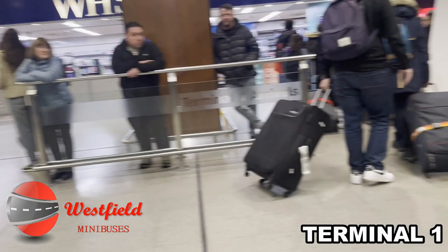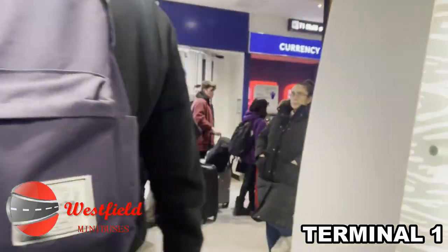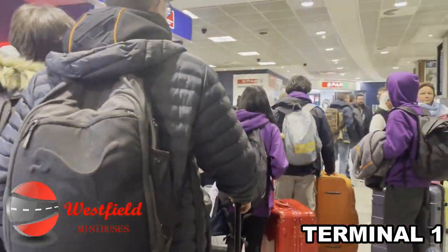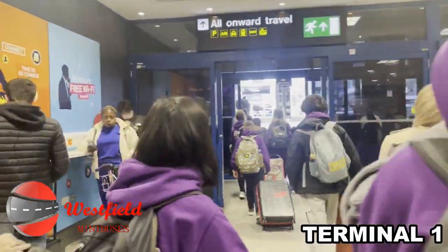Welcome to Manchester Airport Terminal 1. Today we're going to show you how to find your Westfield minibus airport transfer. Walk through the arrivals hall — you'll see on your left-hand side WH Smith. Go straight and turn left, and follow the exit for all onward travel.